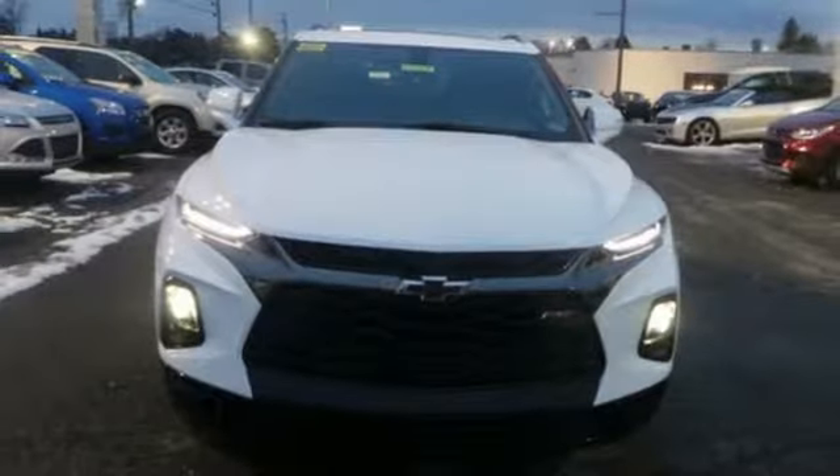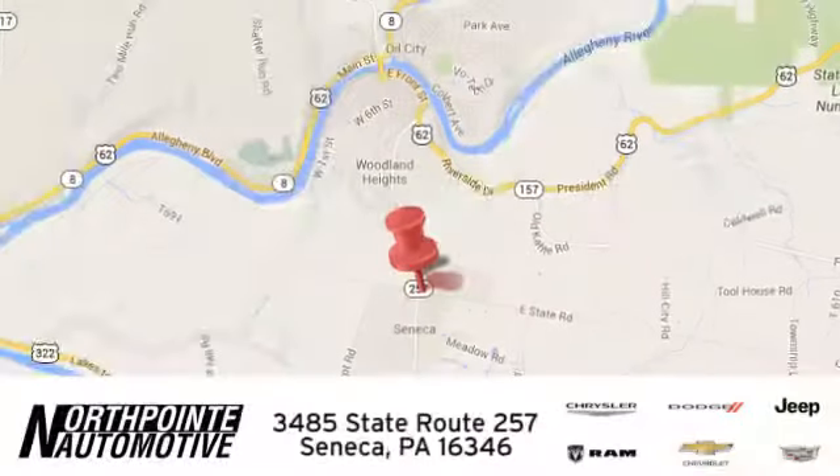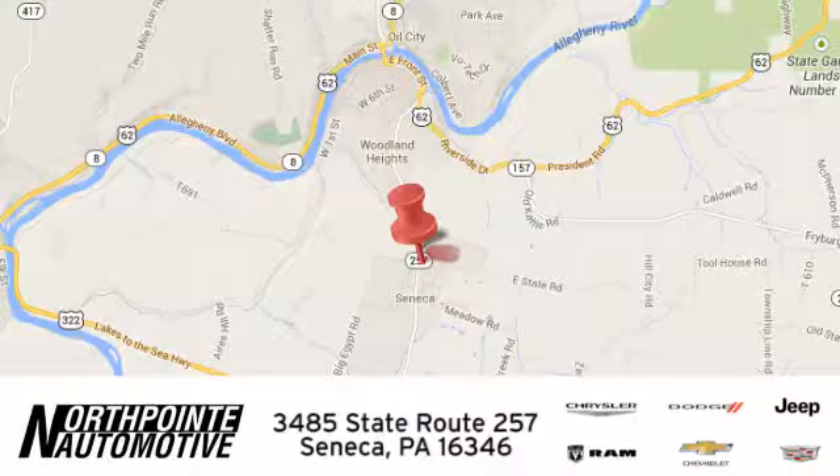Hurry in today for a test drive. North Point Automotive. We hope you'll stop by and visit us in person. We're conveniently located at 3485 State Route 257 in Seneca, Pennsylvania.